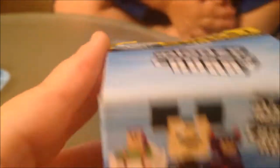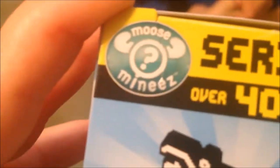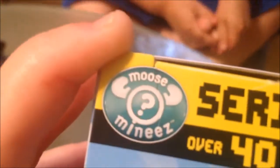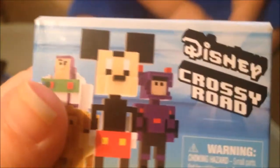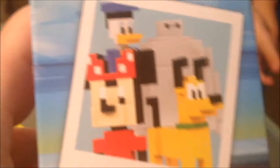So it looks like you can get some of the figures, right? And it looks really cool because it's blue. This one is Series 1 and there's over 40 to collect! It's from Moose Toys! You get it from Pierce's World, but Moose Toys sent it to you.